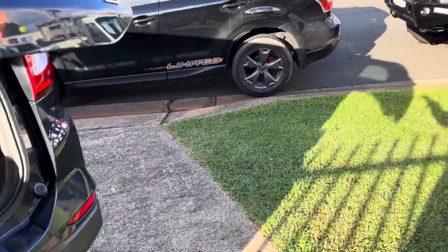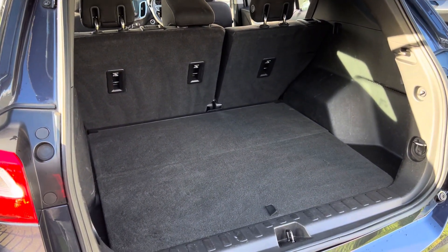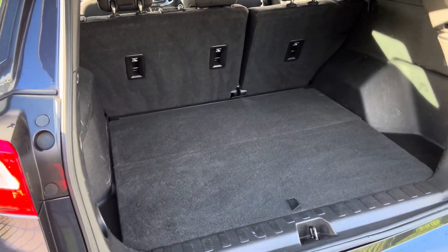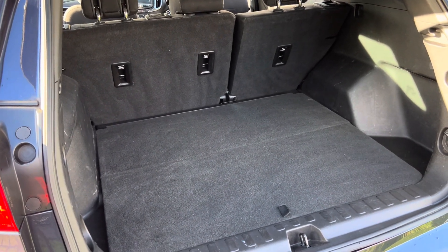Let's open the boot. Wow, that's amazing. What an abundance of room in the back for all your luggage for your trips away. You can even drop the seats if you need to — plenty of room.